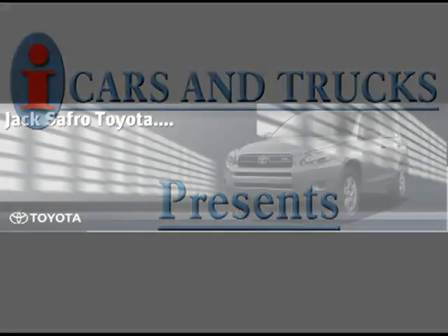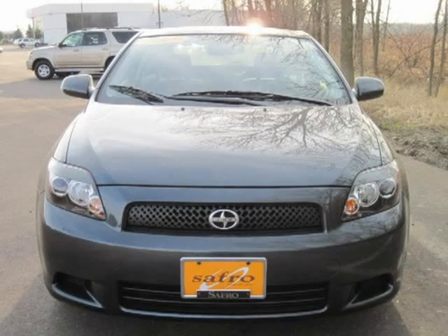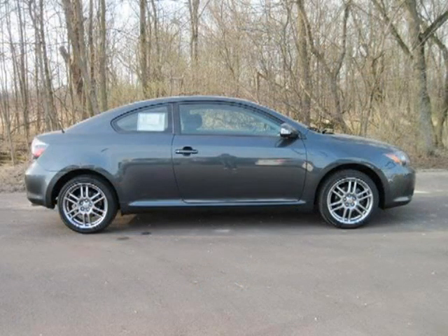This 2009 Scion tC Coupe is located in Brookfield and has 14,845 miles on it. This coupe has a beautiful Flint Micah exterior paint color which is complemented by a dark gray interior color.